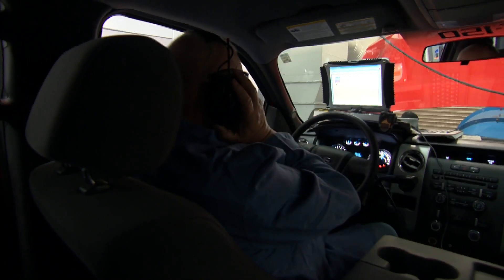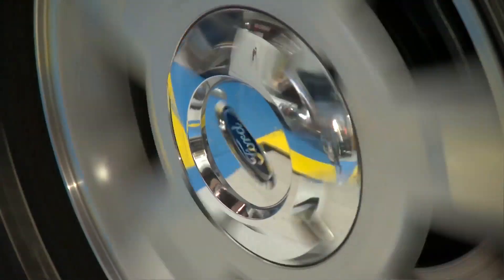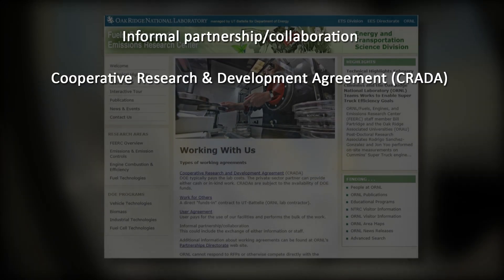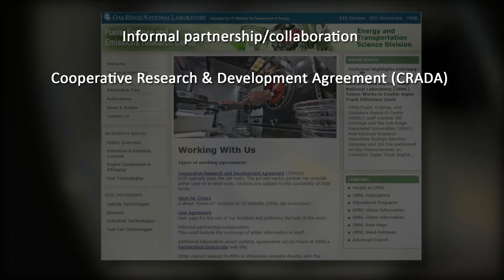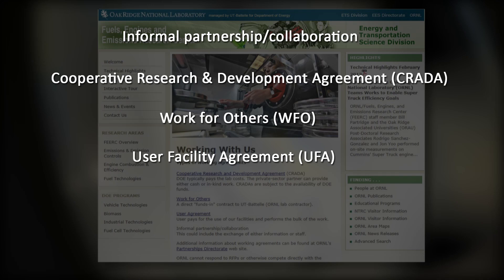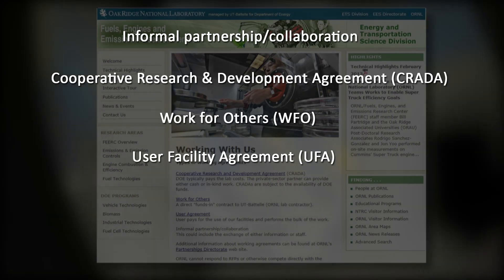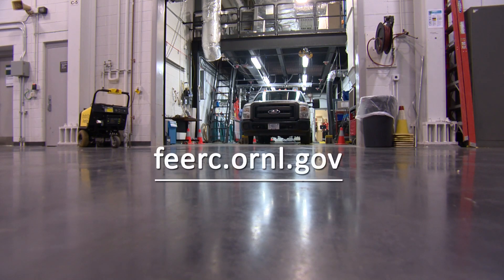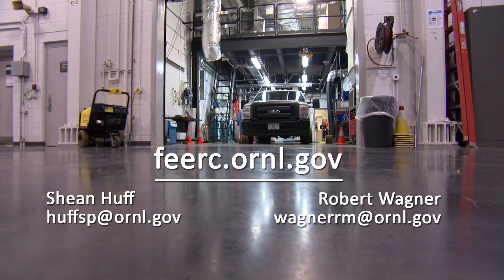Many pathways exist for working with FIERCE, including informal collaborations, cooperative research and development agreements, work for others, and user facility agreements, all of which can be protected under non-disclosure agreements. Please visit the FIERCE website for more information, or contact Sean Huff or Robert Wagner directly.